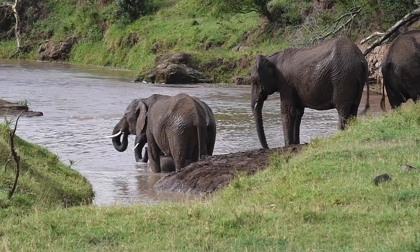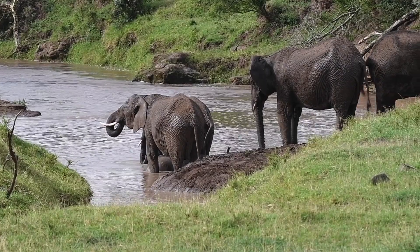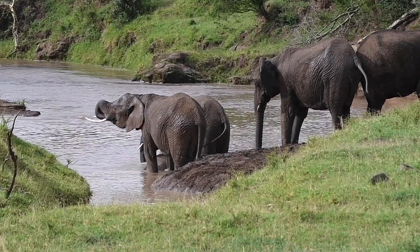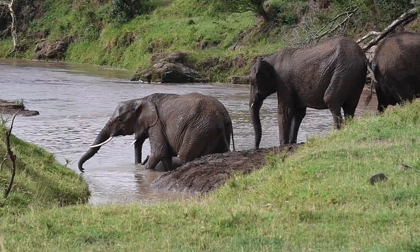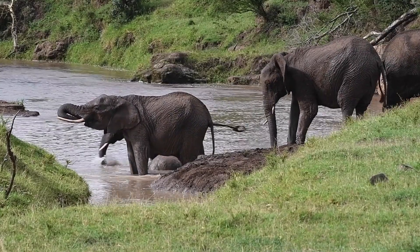So, the next time you witness a herd of elephants indulging in a mud bath, remember the multitude of reasons behind this delightful behaviour. From sun protection and insect repellence to skin nourishment and social bonding,